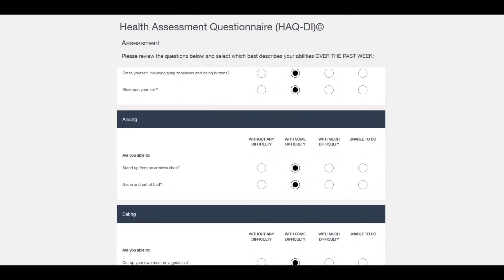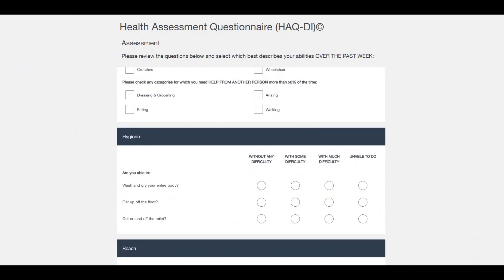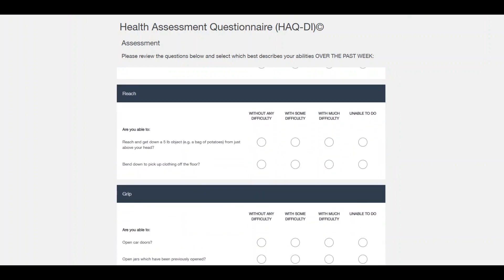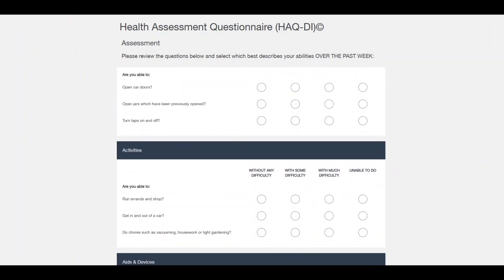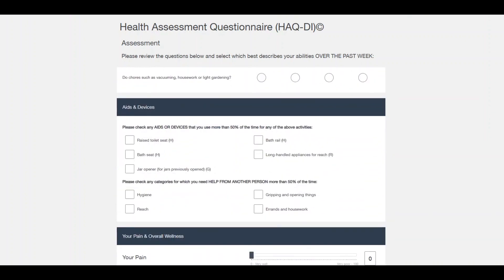So dressing, grooming, getting up, eating, walking, and then around hygiene, reach, grip, and other activities that folks do day to day. And again, there are more aids and devices around those activities.